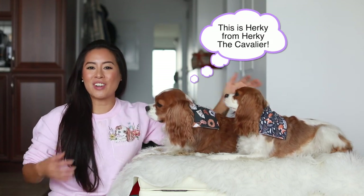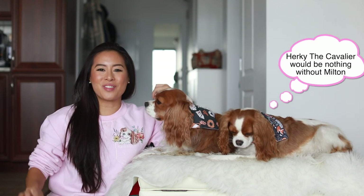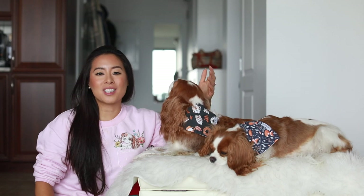Welcome back to Herky the Cavalier's channel. I'm here today with Herky and Milton. My name is Mai. Welcome to our channel if you're new. Today I wanted to talk about supplements, and I wanted to thank our friends on Instagram, Ropper and Riley, for suggesting this video.